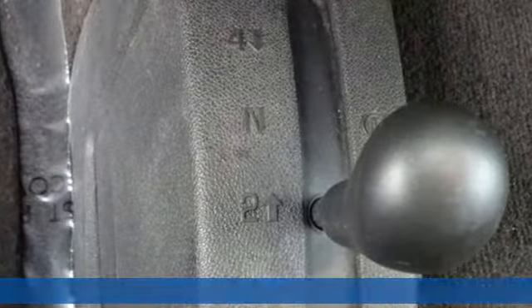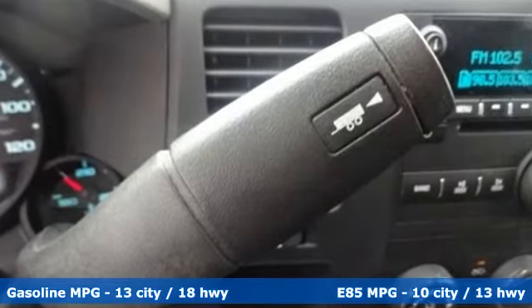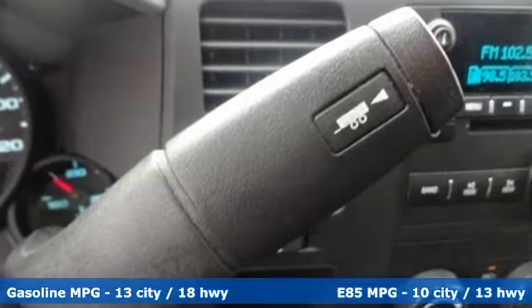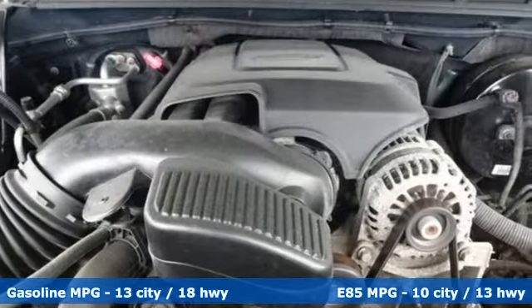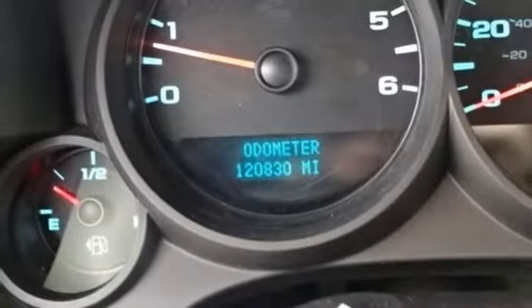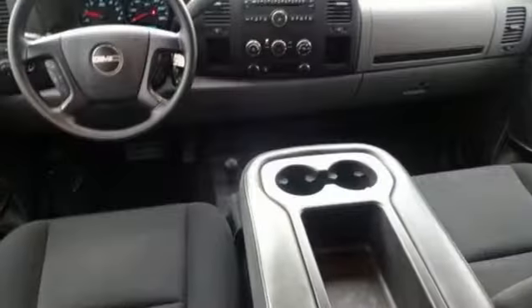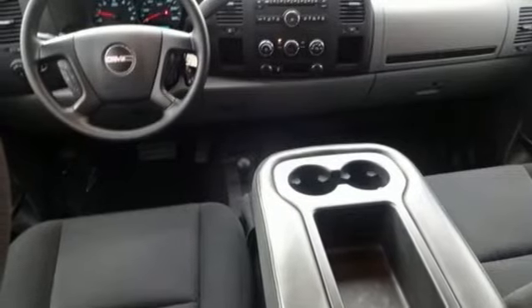It's well equipped with the features you need: V8 engine, gas pressurized shocks, driver selectable mode, metallic paint, AM-FM satellite radio, power heated mirrors, manual tilting steering column, trailer hitch receiver, HD suspension, and automatic transmission.